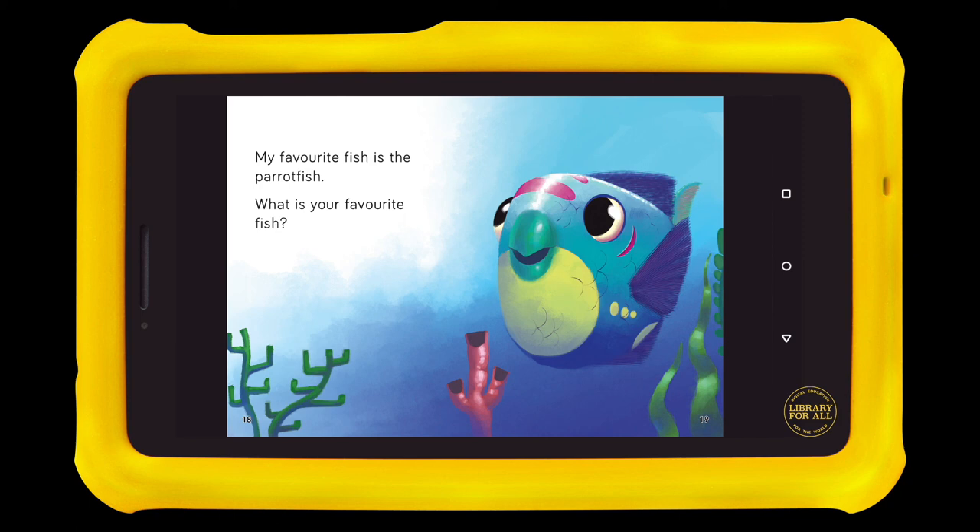My favourite fish is the parrotfish. What is your favourite fish?